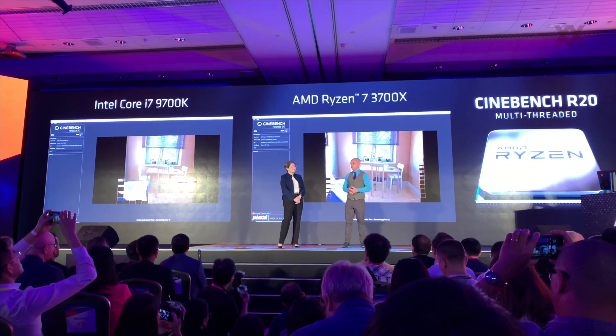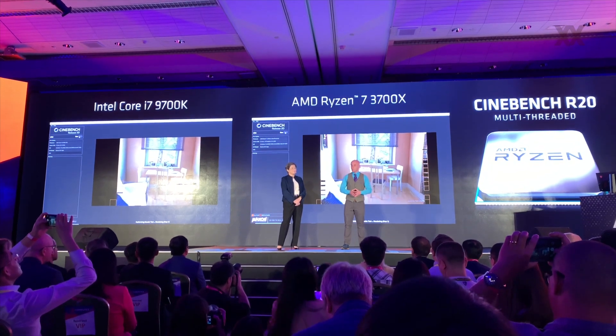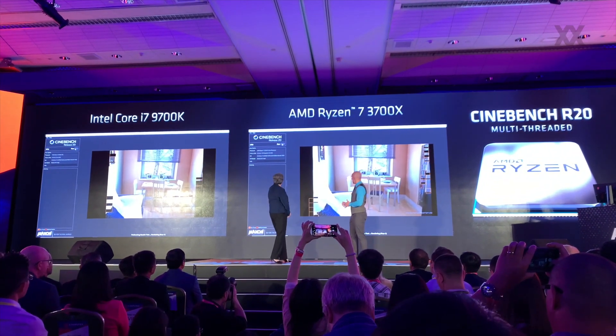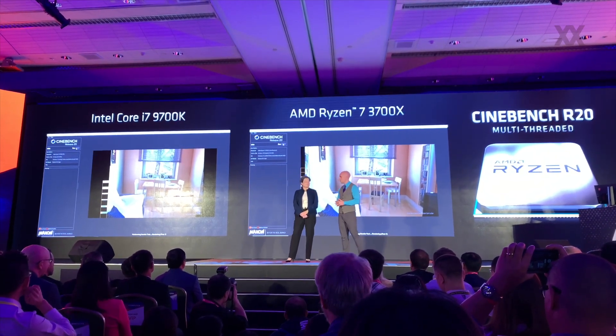It's about one-third faster than the competing part. That's really a testament to the compute performance of Zen 2 and the density that the 7 nanometer Zen 2 architecture brings to a chip. It's just monster performance, and I think if content creators really want something special at just 65 watts, this is a beautiful part.